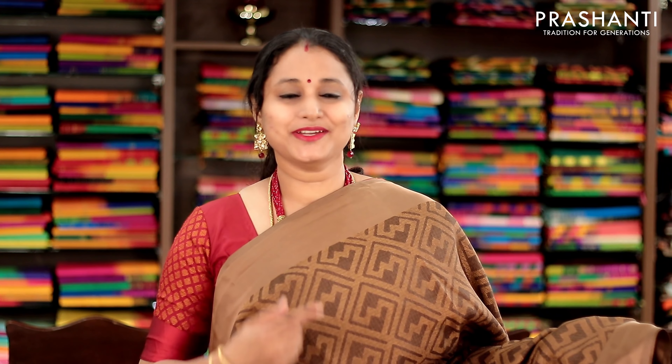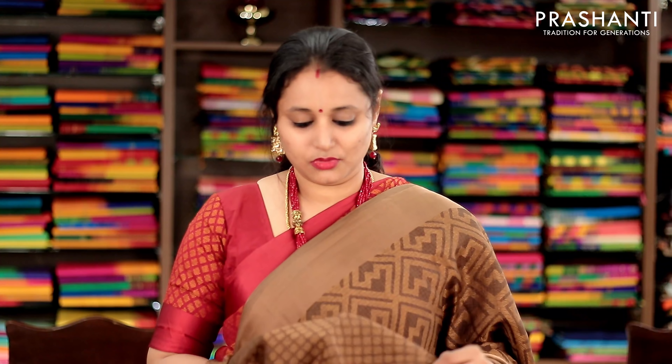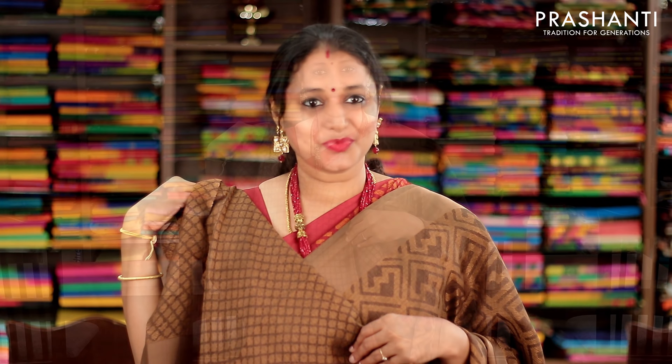Chiku with geometric weaves in kota brasso running throughout the entire body, with satin borders on either sides. This has got a woven pallu and a kota brasso woven blouse. Priced at 1100, available on pre-order.